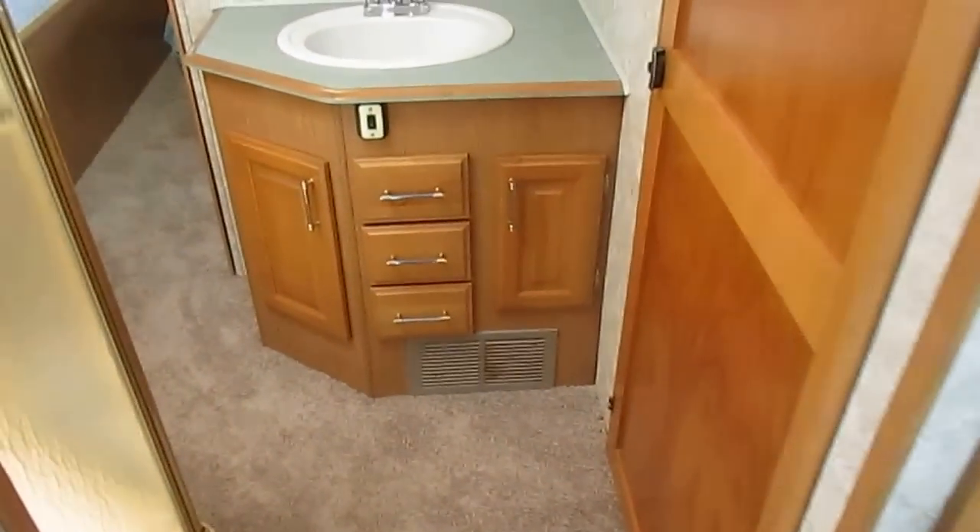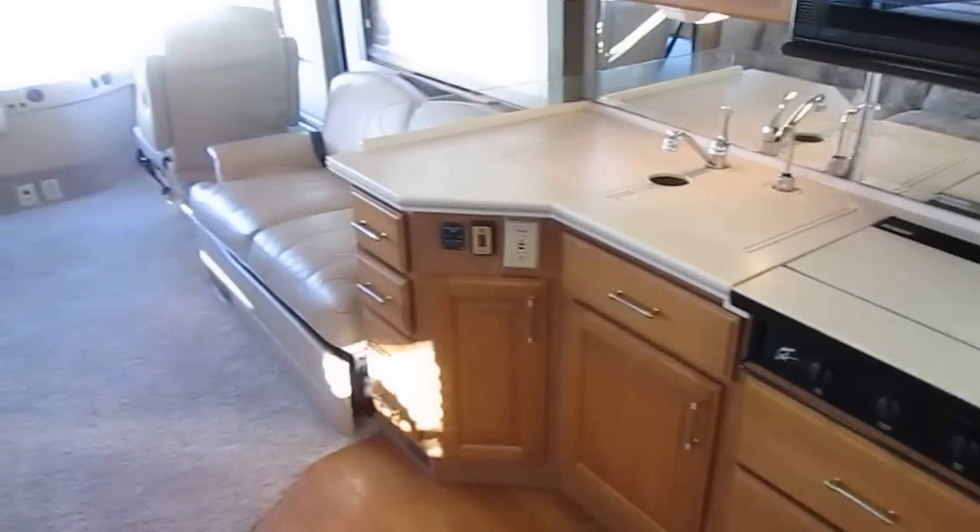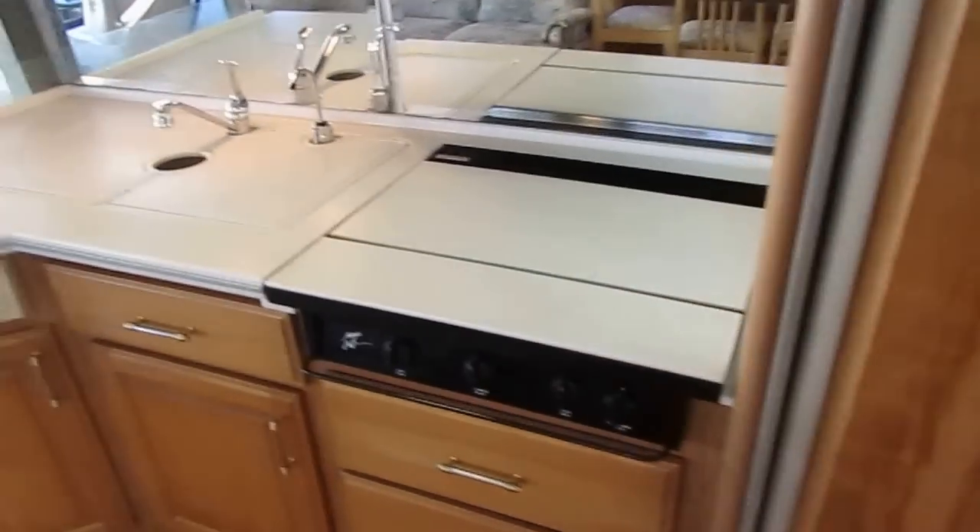I really like the way this hallway curves because it gives you a lot of privacy in the rear bedroom. If you're sitting up front, you cannot look directly into the bedroom, so it gives you a lot of privacy.